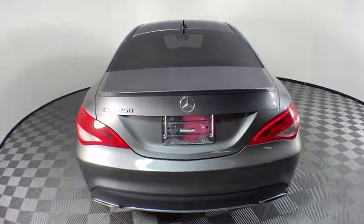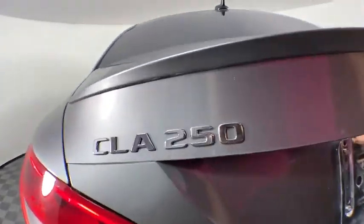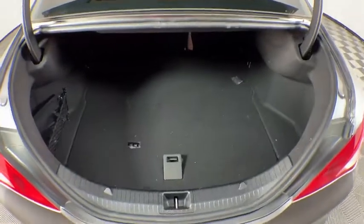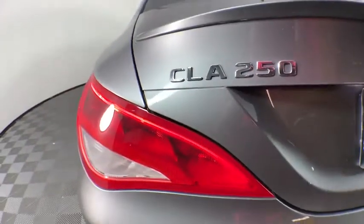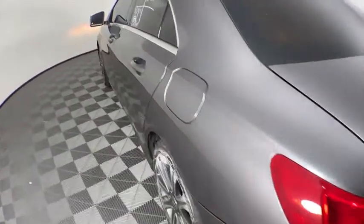Here are some of this vehicle's great options: traction control, power passenger seat, dual airbags, Bluetooth wireless data, hands-free phone, power steering, four-wheel disc brakes, eight speakers, and power windows.